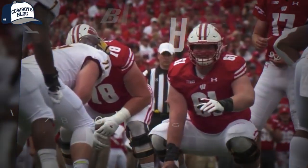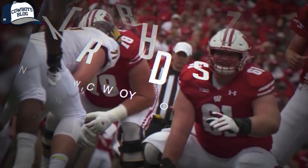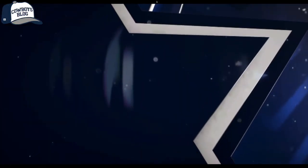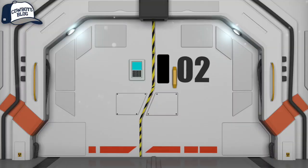Alright guys, it's Tyler Biatish time in the lab. We're going to take a look at the center here — we took him in the fourth round in the NFL Draft. We're going to take a look at the good and we're going to take a look at some of the bad. Without further ado, let's get right into it.